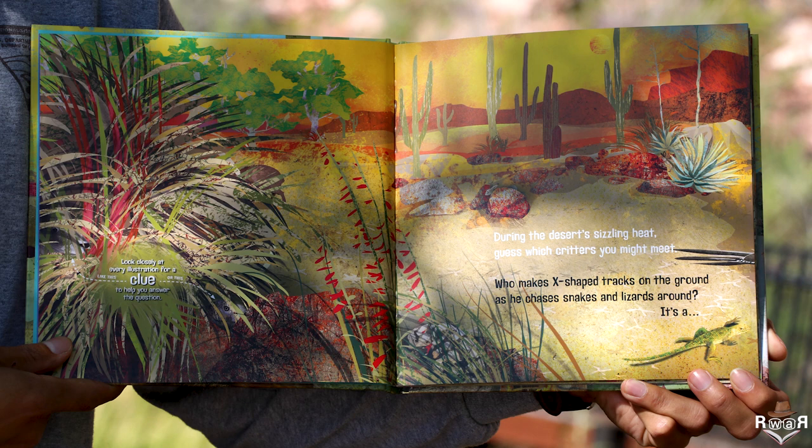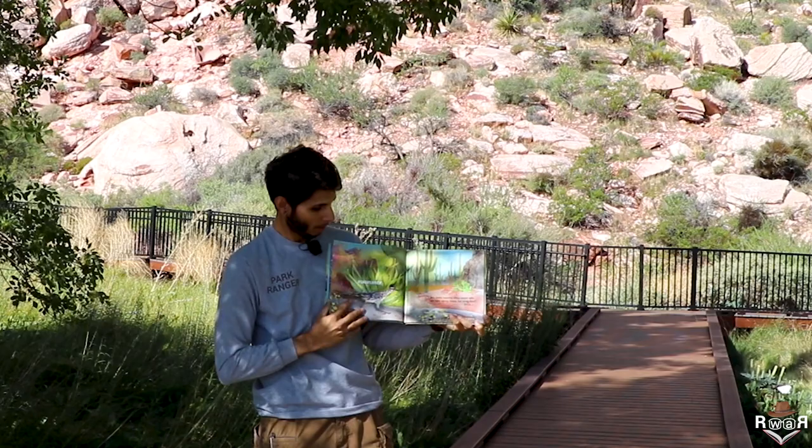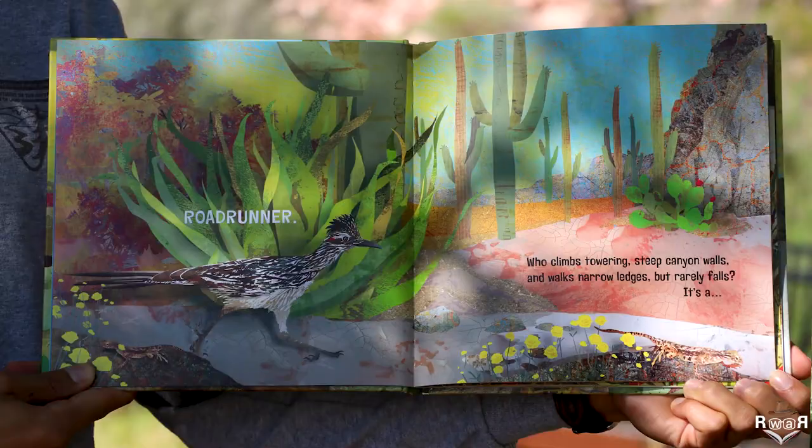During the desert's sizzling heat, guess which critters you might meet? Who makes X-shaped tracks on the ground as he chases snakes and lizards around? It's a roadrunner.